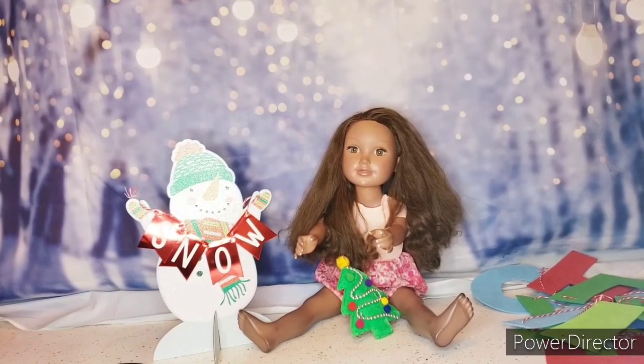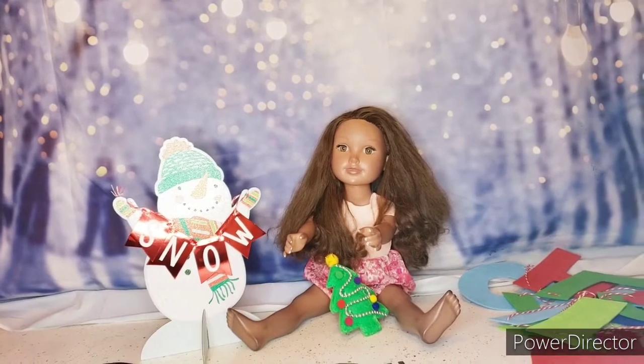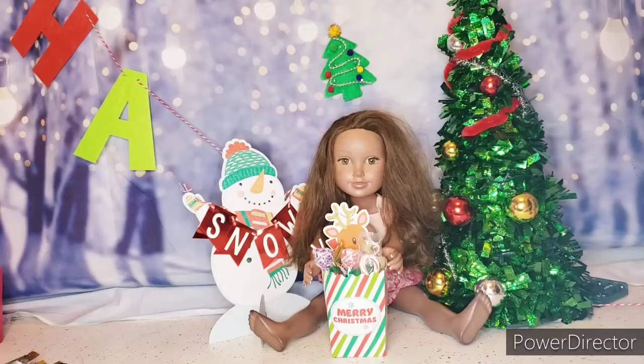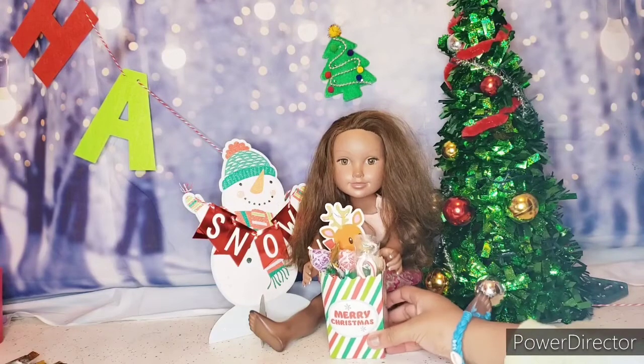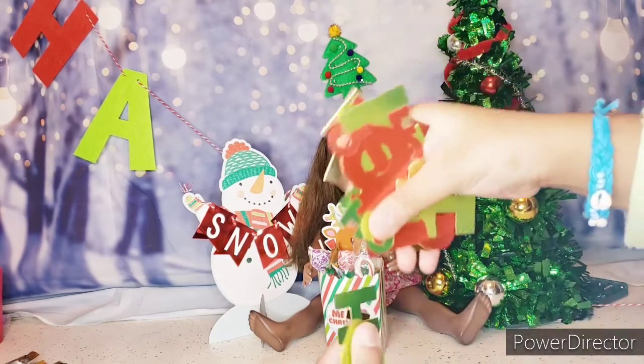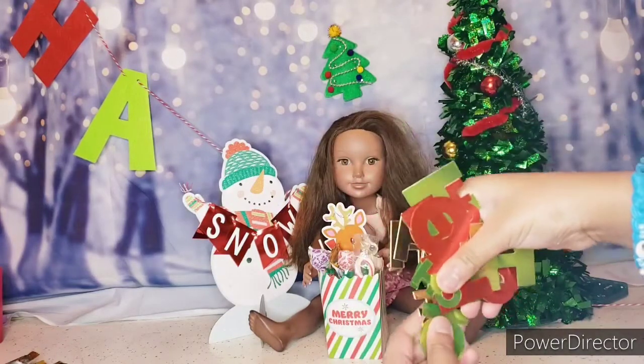So I did everything, and I even put some candy in this little guy. Now we're going to do something I might regret — sprinkle some of this confetti on me.